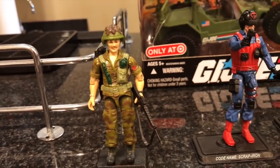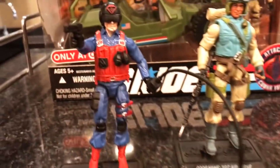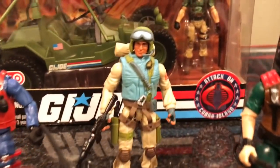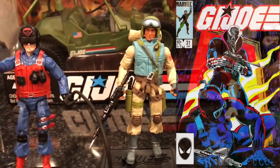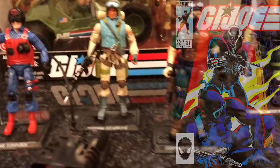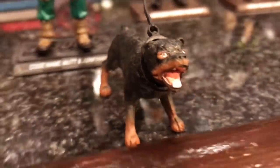I also got a couple figures at the toy department. I got Scrap Iron — this is the 25th anniversary Scrap Iron, comes with a little missile launcher, has scars on his face, very cool. I got Airborne because he was in one of my favorite GI Joe comic books from the 80s, a brutal issue called 'All Fall Down.' And I got Mutt and Junkyard — there's Junkyard the dog right there.